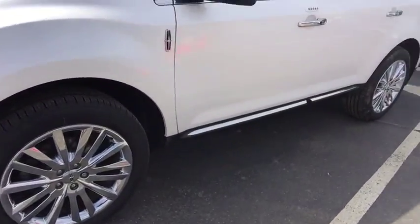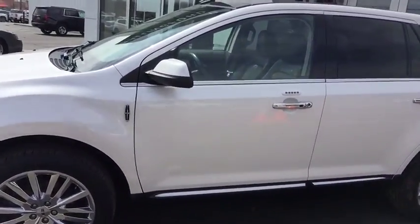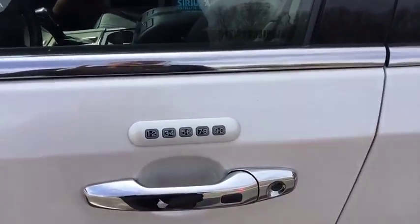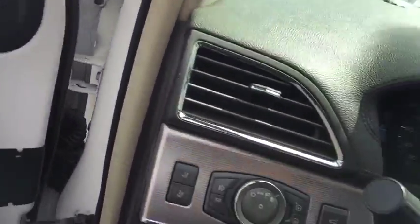Stepping around to the driver's side, take note of the stylish chrome plated Lincoln wheels, passive entry door locks, numbered security lock, power windows, power door locks, and memory seating.